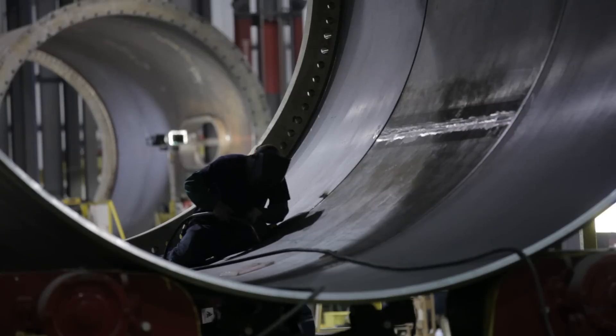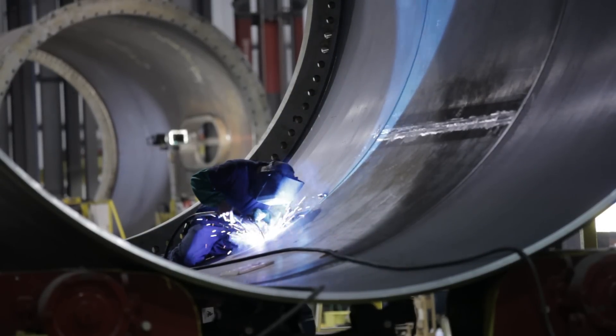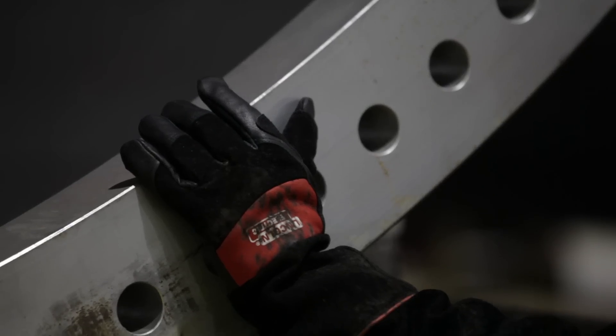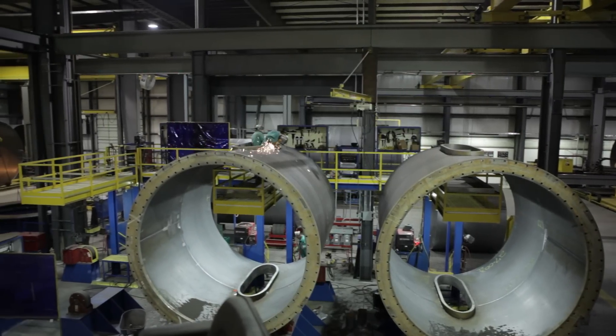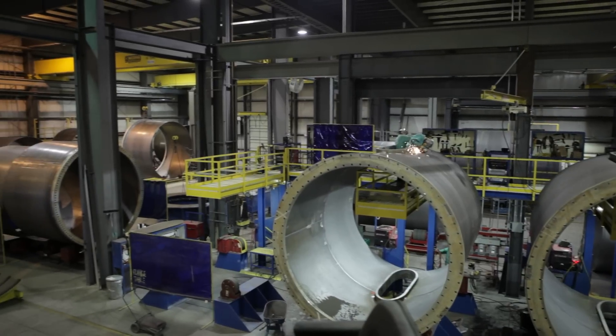From there it goes to a plate roll where it's formed into a round cylinder. From there it goes into the weld bays where the first seam — the longitudinal seam of a can — will be welded. From there it goes either into a tower section or over to the flange table where a flange is installed and welded. Then it comes into this area right here, which is the section build-out, and it becomes a tower section for a wind tower.